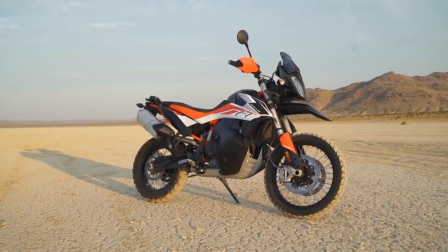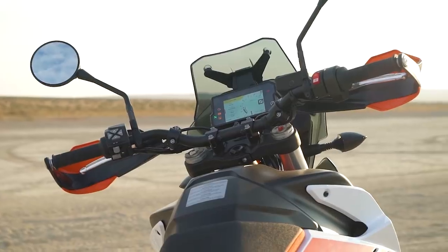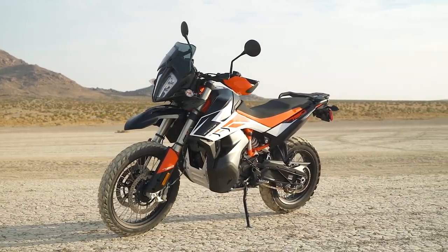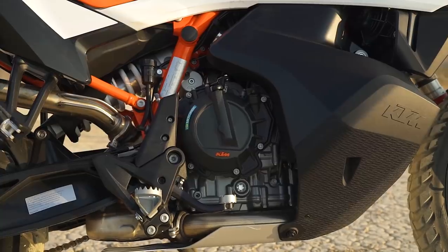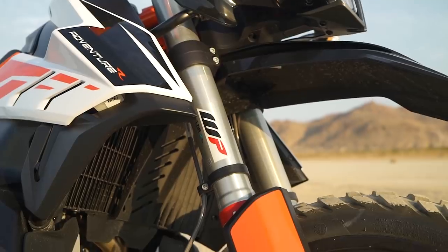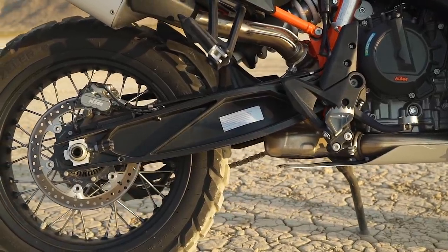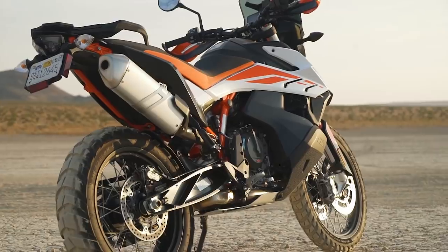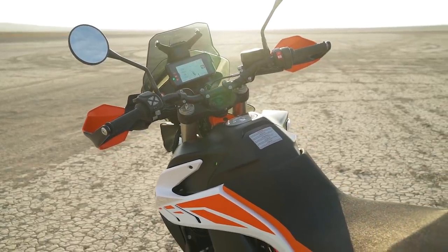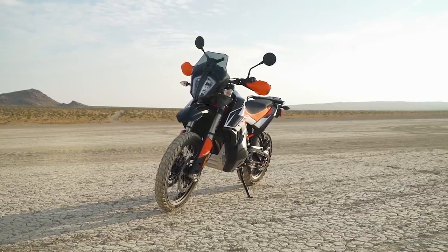The KTM 790 Adventure R is packed full of KTM's tech like lean-sensitive traction control and ABS, off-road ABS, ride modes, a full-color TFT dash, and Bluetooth connectivity — all features you'd see in bloated big-bore ADVs. Yet thanks to a compact engine and frame, the 790R weighs in at 468 pounds on the Cycle World scales. A WP Explorer 43mm fork and linkageless PDS shock provide 9.4 inches of travel at both ends, with preload, compression, and rebound adjustability. Fuel capacity of the low-slung rally-style tanks is 5.3 gallons, and all of this comes in at a price tag of $13,699.